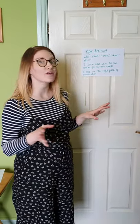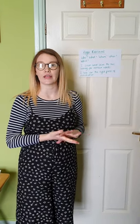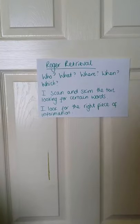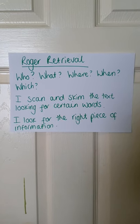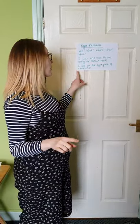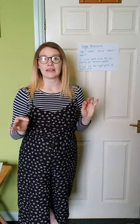So on Tuesday's lesson, your reading character will be Roger Retrieval. You'll be doing some work on retrieval in text. Roger Retrieval likes to ask questions like who, what, where, when and which. He likes to scan and skim the text and look at certain words. So if you've got a vocabulary word, he'll find it in the text, and then whatever question he's asking, the information around that word will help you. He looks for the right piece of information in the right place, and only the information around it will be the answer.